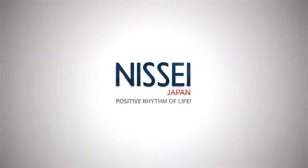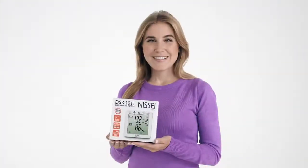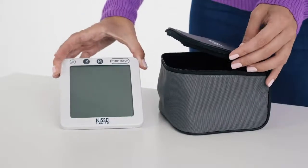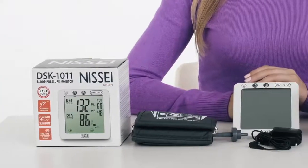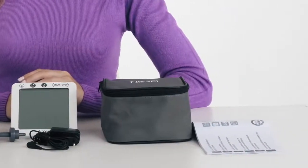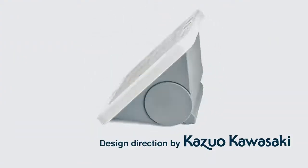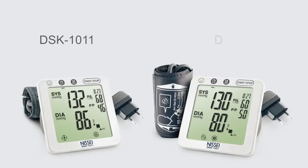Japanese company Missy presents the high-tech DSK series automatic blood pressure smart monitors. The instrument's design and ergonomics were developed by the iconic master of industrial design, winner of numerous global awards for the industrial design of high-tech products, and professor of the Japanese Osaka University, Dr. Kazuo Kawasaki.